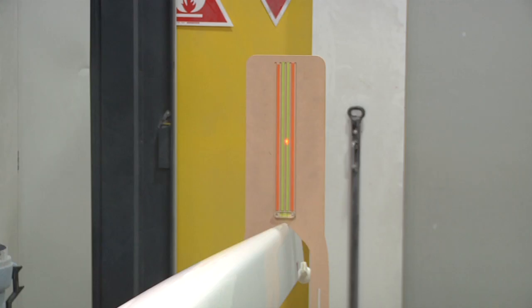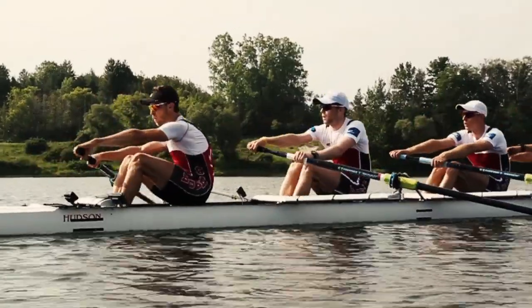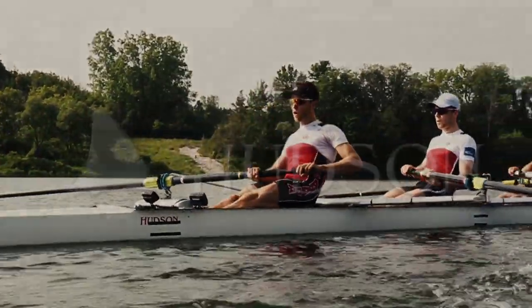It also allows us to incrementally improve the boats over time and know exactly the impact on the product of changes we may make upstream of that.